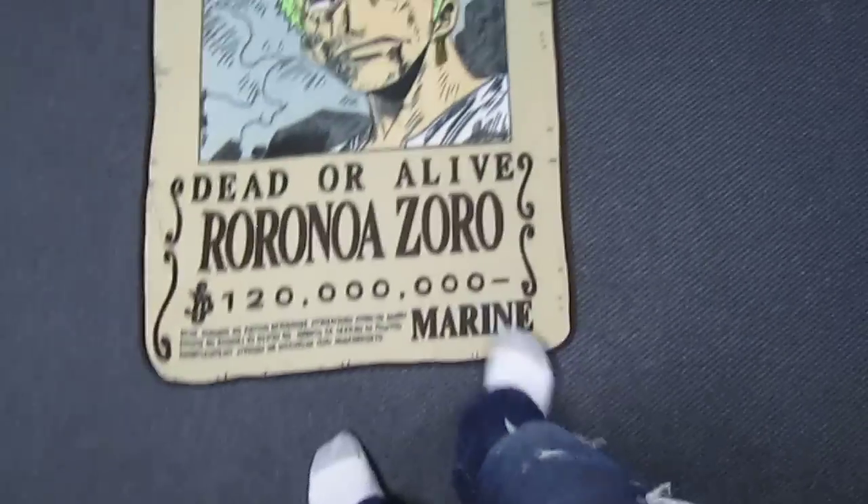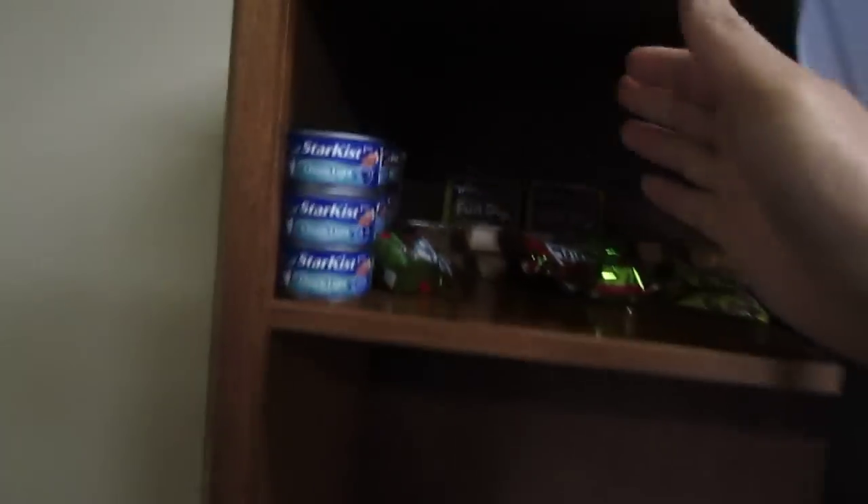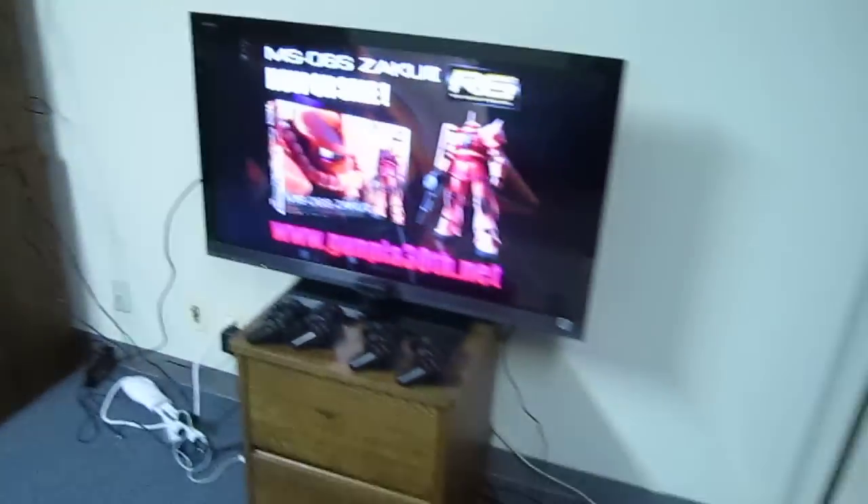Got my little carpet guy. I don't know what I'm going to use this thing for. Some snacks and treats in there. This is my room — pretty good.